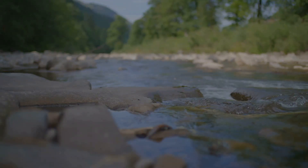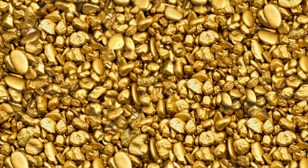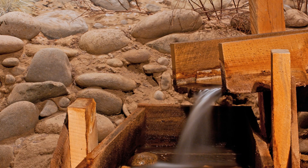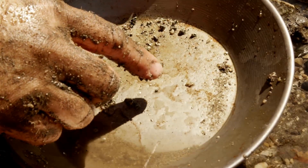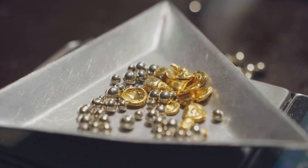Bedrock is the final stop for most placer gold. Gold works its way down through gravel until it hits solid rock and can go no further. The richest deposits are often found right on top of bedrock. Rough, cracked and creviced bedrock traps gold best. Gold gets wedged in these cracks, protected from even the strongest floods. Use pry bars, scrapers and suction tools to clean out every crevice. Collect all material from cracks and pan carefully — these spots can be surprisingly rich.